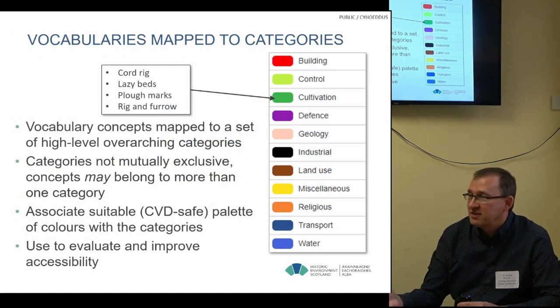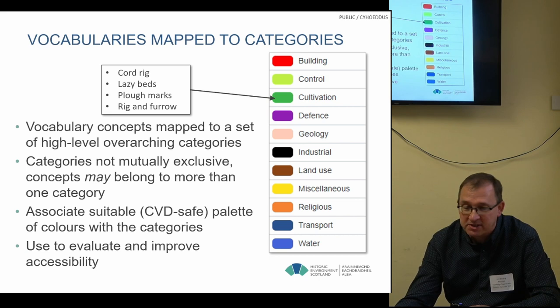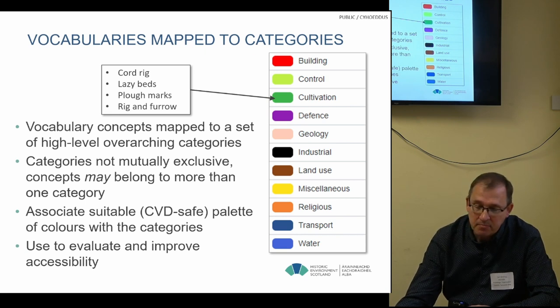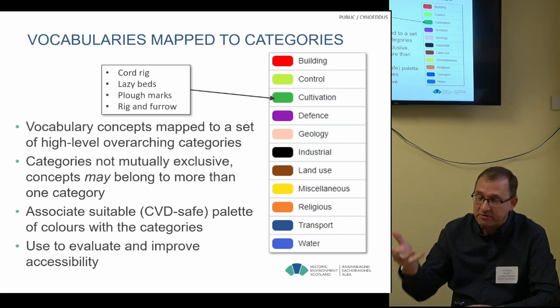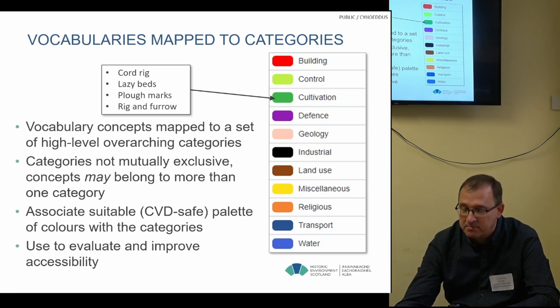We're not just creating lists of colours — that's a fairly simple thing to do. We also mapped a whole set of vocabulary concepts from the Scottish Monuments Thesaurus to a distilled-down set of high-level overarching categories. These categories are not necessarily mutually exclusive — some concepts could belong to more than one category. You can then associate suitable palettes of colours with those categories, hopefully safe in terms of colour vision deficiency, and use this technique to evaluate and improve the accessibility of the systems we have.